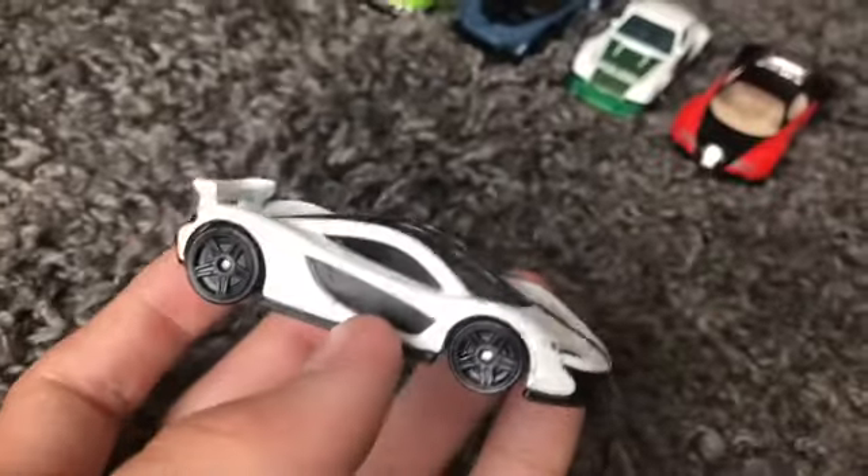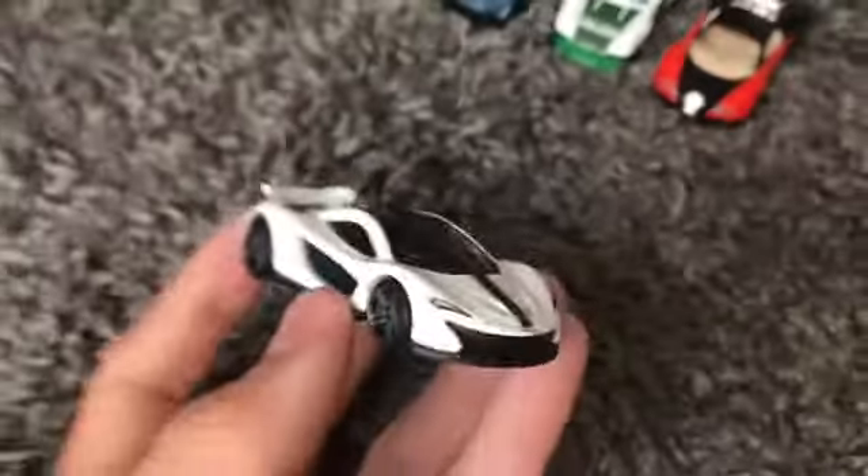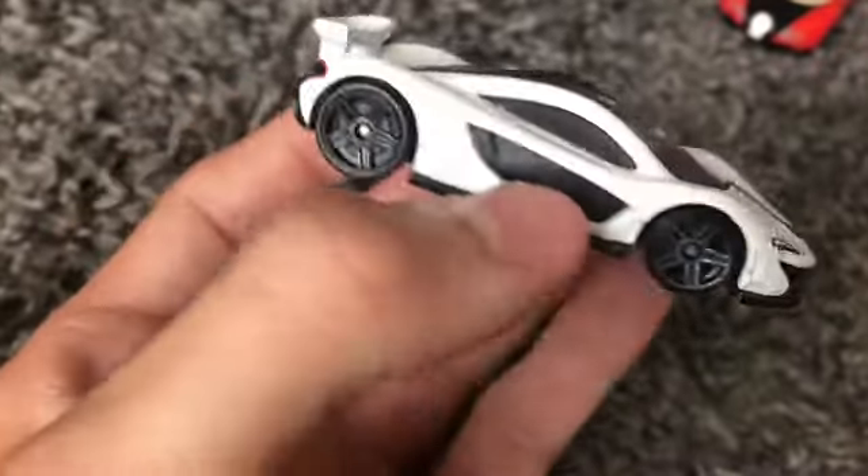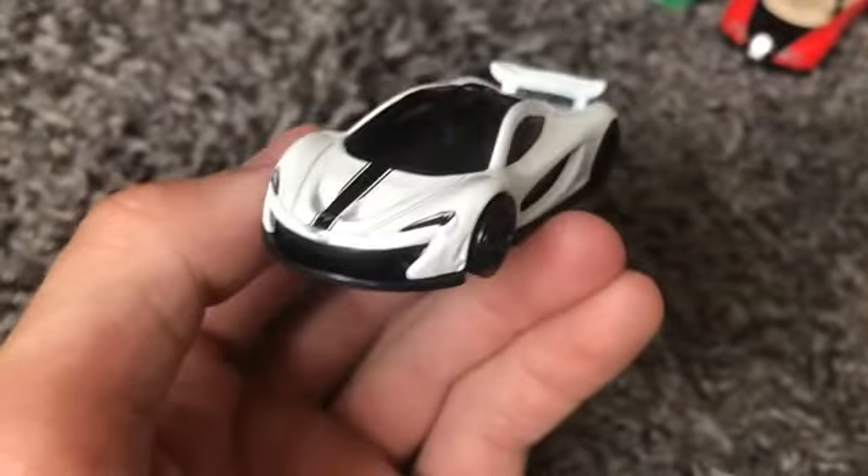It sounds like I have a cold, so if you guys do hear that, you guys know what's going on. I love this white color variant — I actually have the green variant and also the black and red variant of this car, so I still have a lot of colors to get.